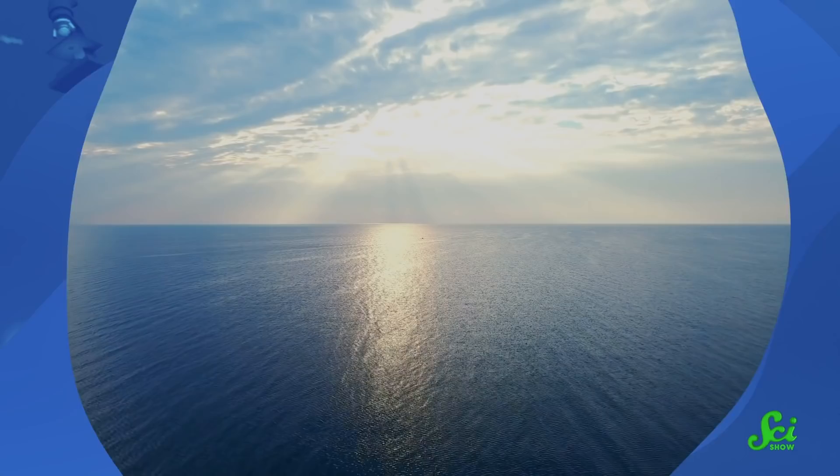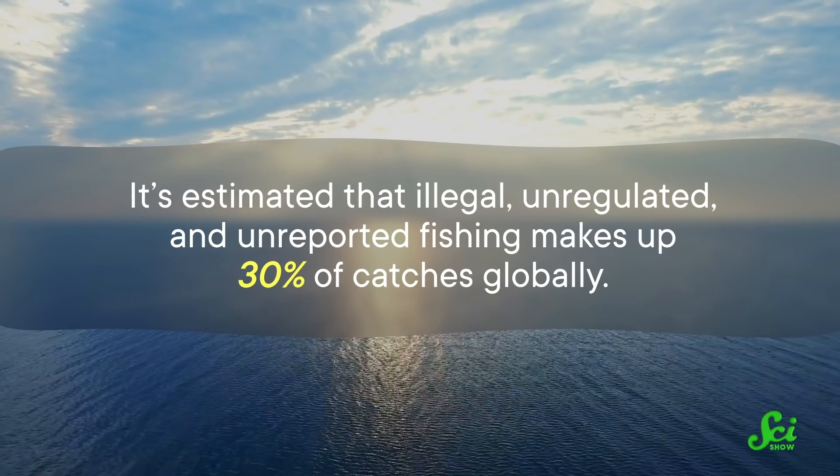Fisheries management is only effective if the rules are actually followed. The ocean is a big place, and in some cases it's all too easy to cheat the system. It's estimated that illegal, unregulated, and unreported fishing makes up 30% of catches globally. This can undermine the sustainability of entire fisheries.